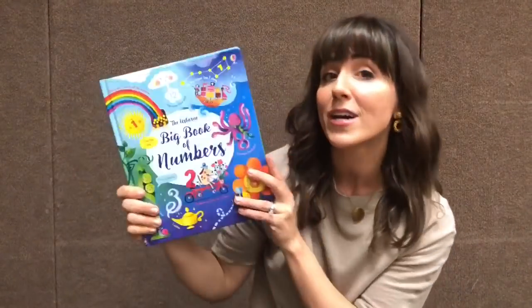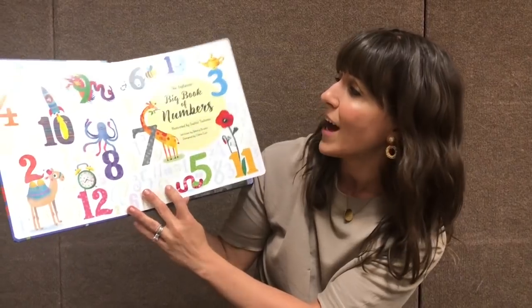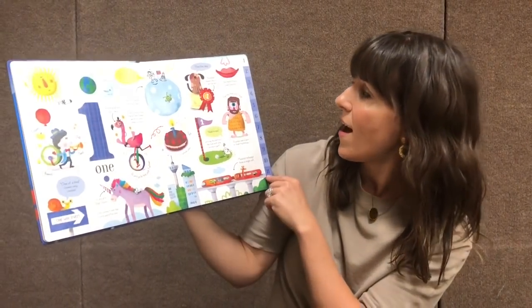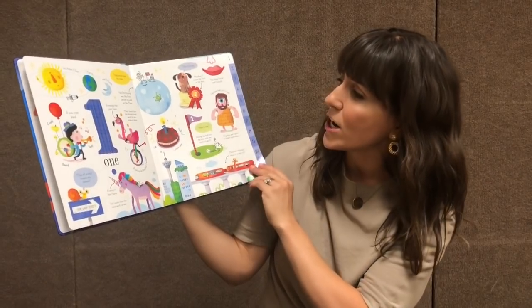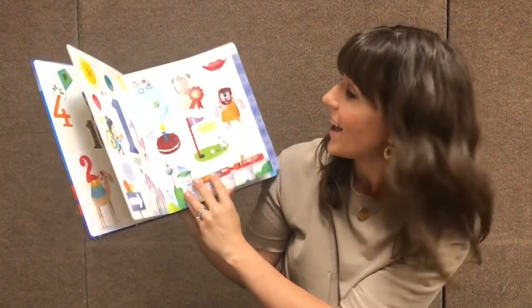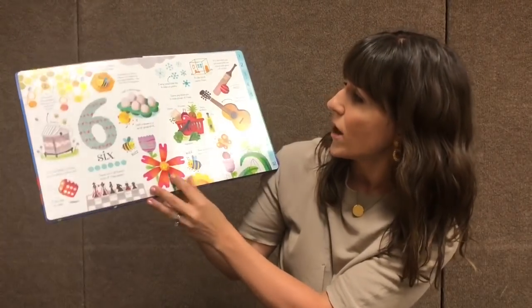Our Big Book of Numbers — we love these big books with the beautiful colors. We have Count to 100, but this one doesn't go quite as far with numbers. You have the number line here, beautiful pictures to spot and find. I love this one — all of these colors. I think it will for sure be a favorite.